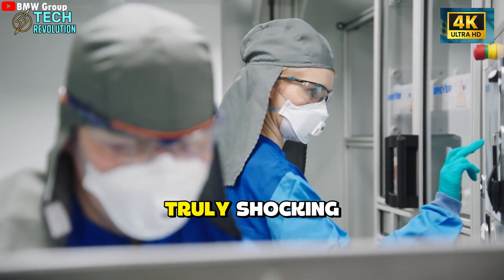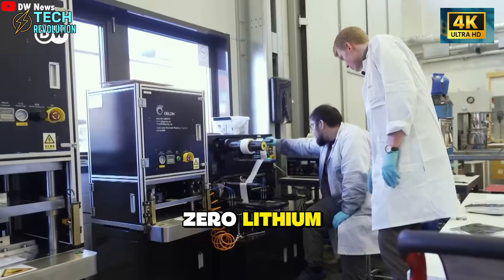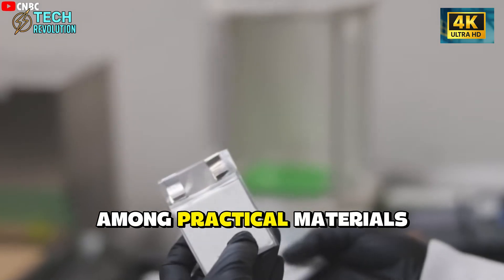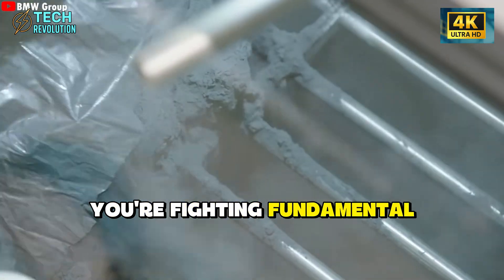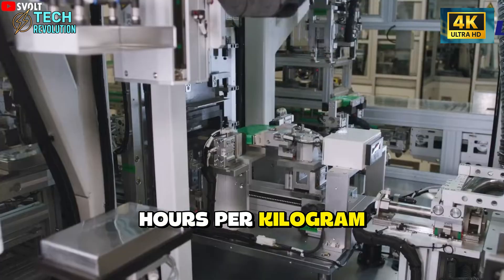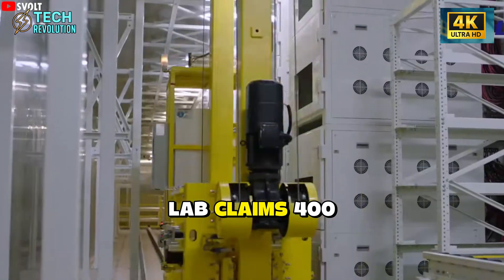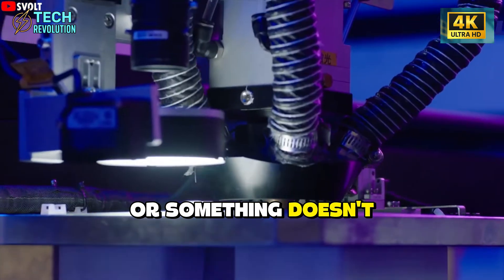What makes these numbers truly shocking isn't just their magnitude — it's what the CEO confirmed next: this battery contains zero lithium. That statement effectively breaks every established rule in electrochemistry. In battery science, lithium enables the highest cell voltage among practical materials, and voltage directly determines energy density. Remove lithium and you're fighting fundamental physics. Sodium-ion batteries max out around 150 to 160 watt-hours per kilogram. Zinc-based chemistries sit even lower. Aluminum-ion remains experimental with densities nowhere near lithium-ion performance. So when Donut Lab claims 400 watt-hours per kilogram without lithium, they're either announcing a material science revolution or something doesn't align with physical reality.